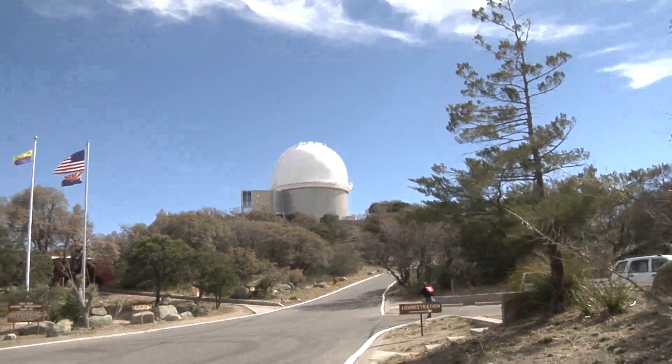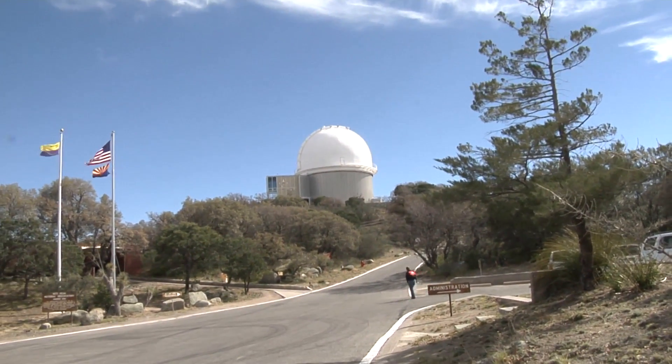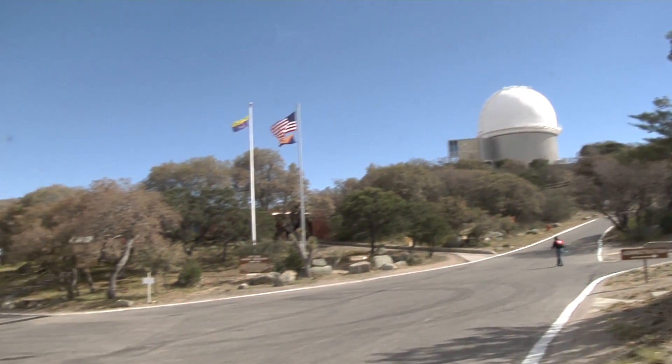Lots of money rolls in here. There's another telescope. So much more peaceful here than Hawaii.